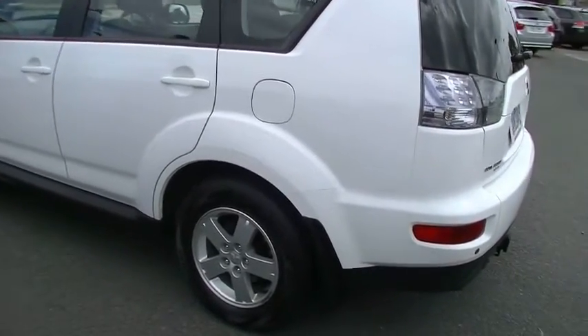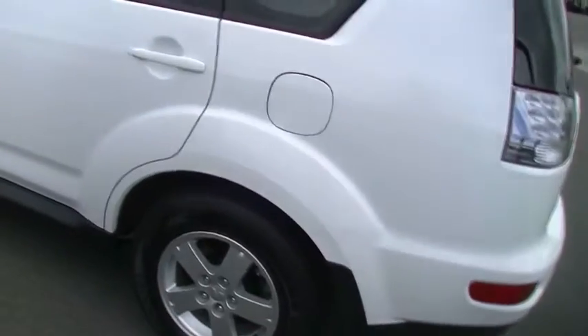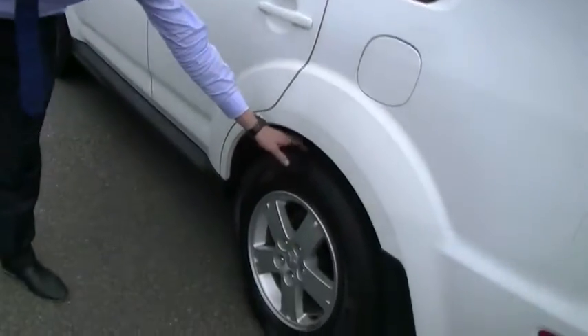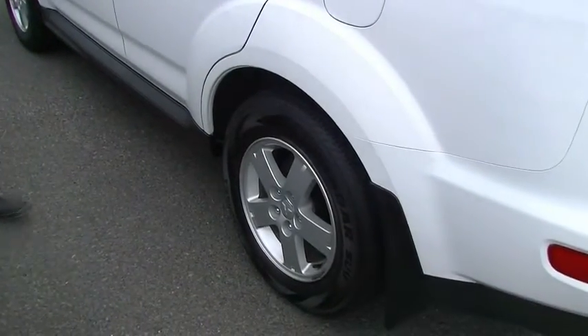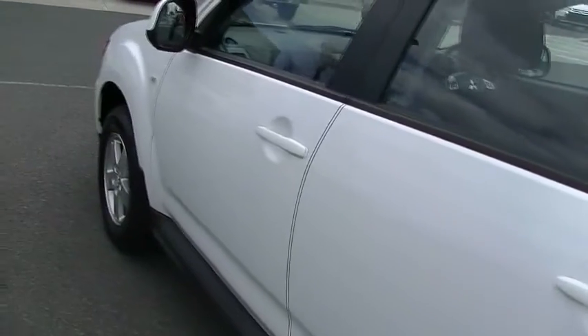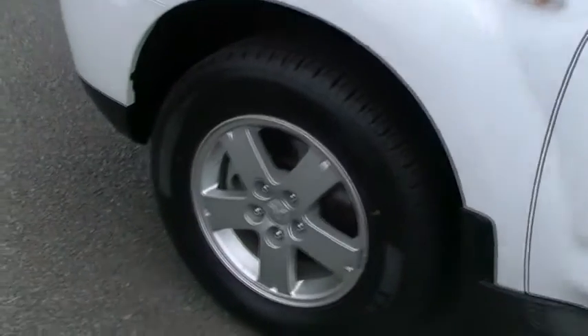Moving around to the passenger side — again, unmarked condition, presents beautifully. It's very rare we see a vehicle of this age and kilometres in this pristine condition. Another unmarked alloy wheel and great condition tyre on the back. Moving forward, I can't find a mark on the passenger side whatsoever — front wheel again has an unmarked alloy and great condition tyre. Overall the outside of this vehicle presents beautifully.